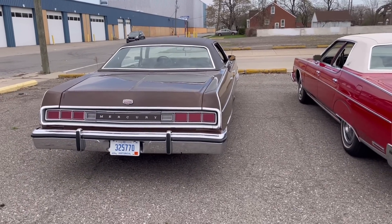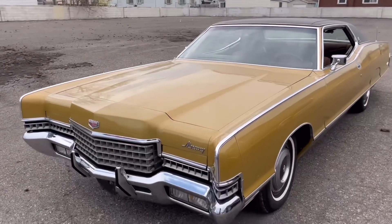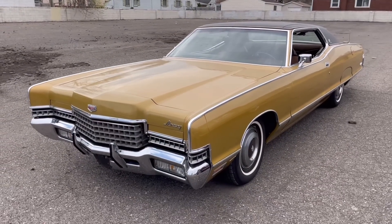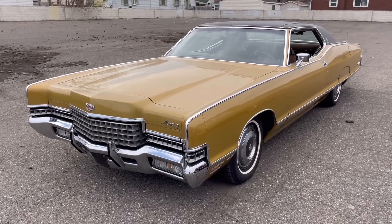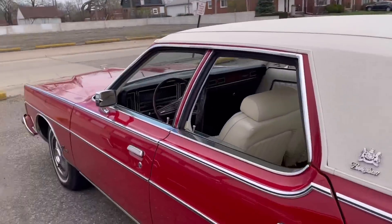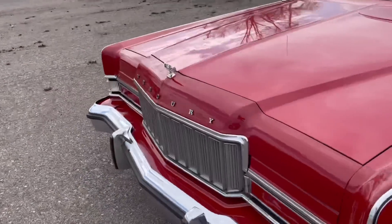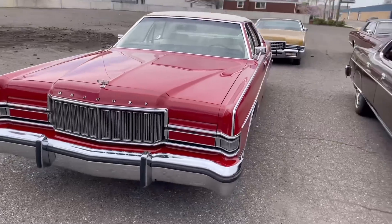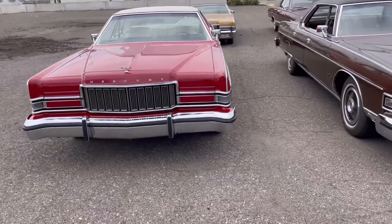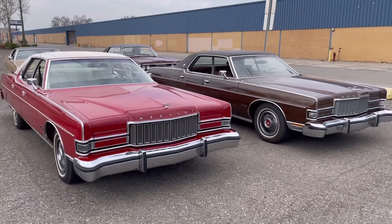Some people call these '74 bumpers 'railroad ties' — they're so large. The '72 front bumper is relatively small, although it does have bumper guards. But in '74 they did have five-mile-an-hour impact standards front and rear, which led to these very large bumpers. Check out the size of the front bumper on the red and brown Marquee compared to either the '68 or the '72.